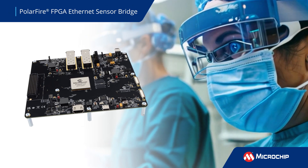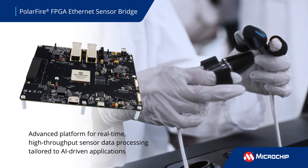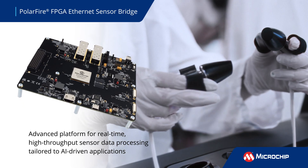Introducing the PolarFire FPGA Ethernet Sensor Bridge, an advanced platform for real-time high-throughput sensor data processing tailored to AI-driven applications.